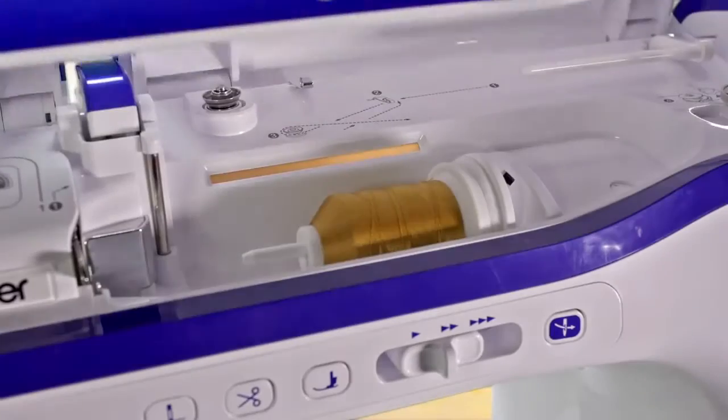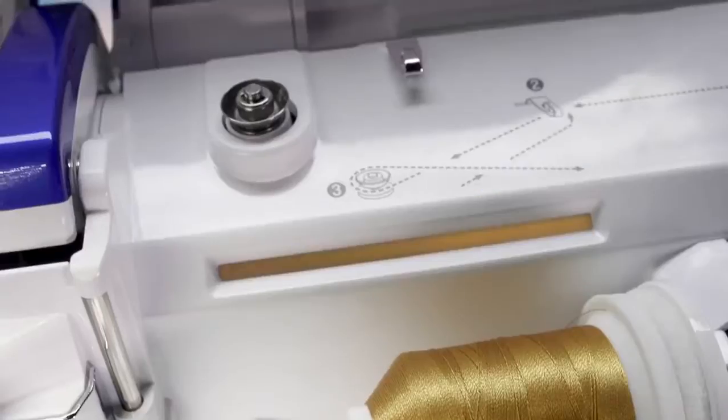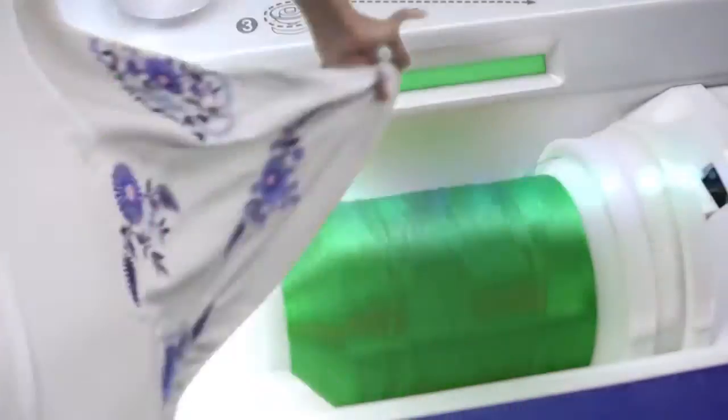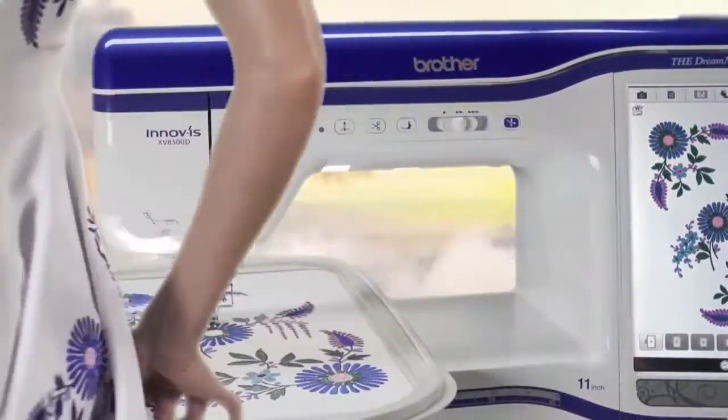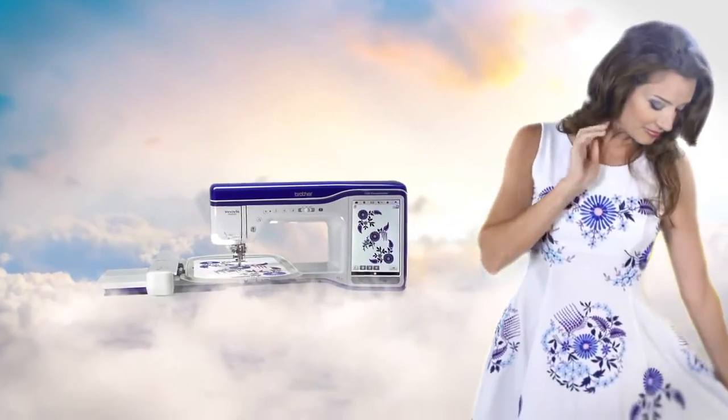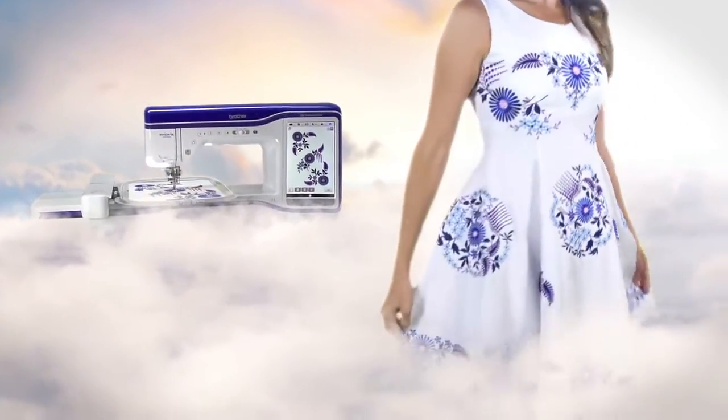And under the hood? Our most sophisticated technology, like the innovative InnovoChrome system, which indicates thread color change cues, thread breakages, and alerts. The Dream Machine allows you to create projects you've only dreamed of, in the machine you've always wanted, all with the familiar ease you've come to know and love from Brother.